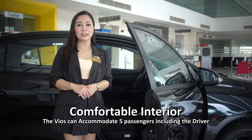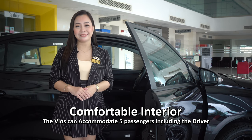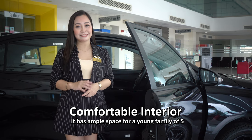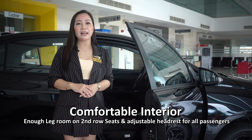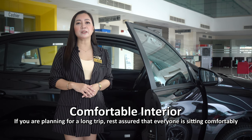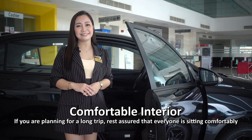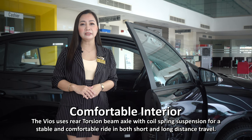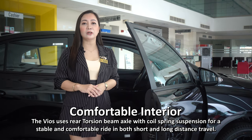Its comfortable interior. The Vios can accommodate 5 passengers including the driver, with ample space for a young family of five. It has ample legroom on the second-row seats and adjustable headrests for all passengers. The Vios uses a rear torsion beam axle with coil spring suspension for a stable and comfortable ride in both short and long distance travel.